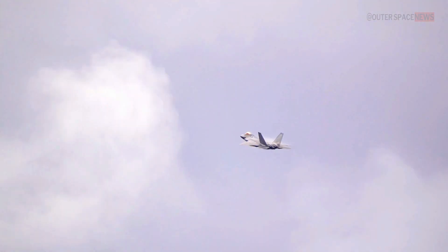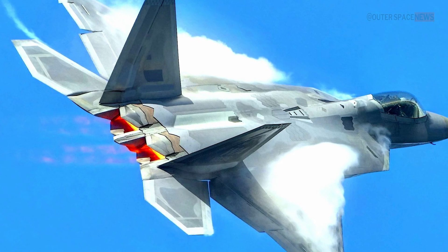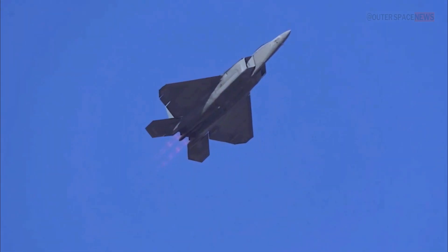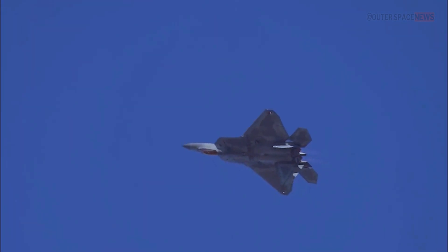The F-22 Raptor, an advanced stealth fighter aircraft developed by Lockheed Martin, has a top speed of approximately Mach 2.25, which is equivalent to around 1,500 miles per hour or 2,410 kilometers per hour. However, the exact top speed can vary depending on the specific conditions and mission requirements.